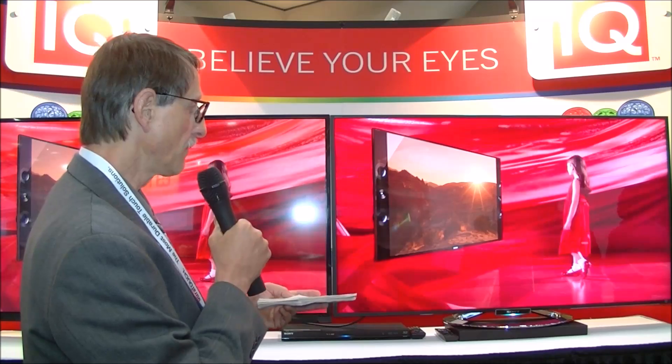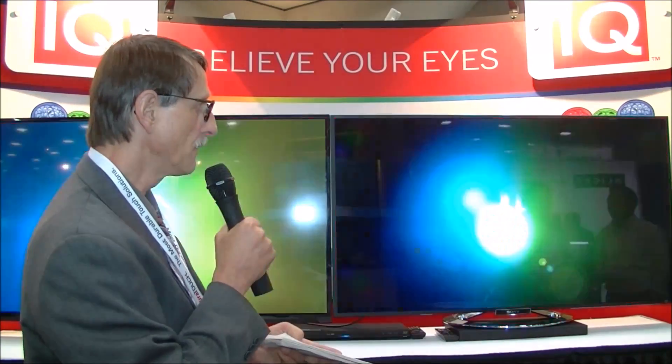That approach is expensive, so what QD Vision says is that these monitor makers have looked at the cost and decided to go in this direction. You can see the results behind me here — wider color gamut giving much deeper reds on the Sony TV over here, compared to a more orangey red on the other side. You'll obviously get wider color gamut and more saturated colors overall.